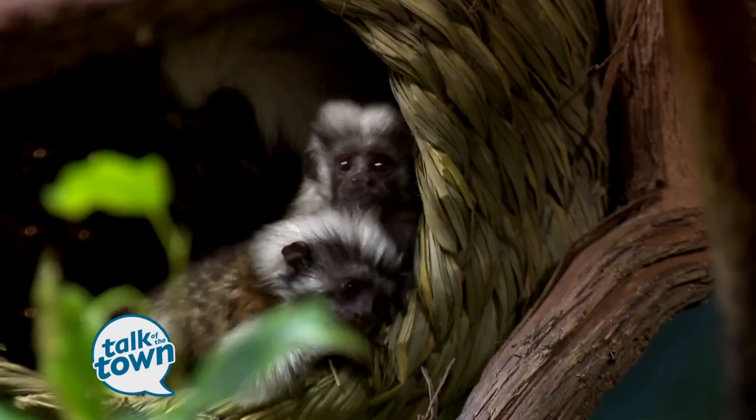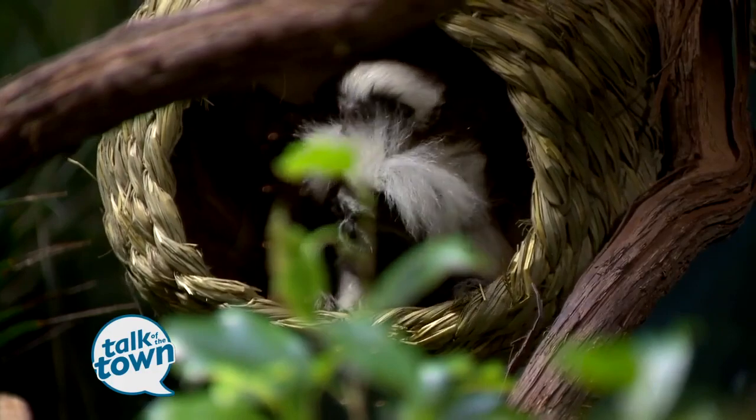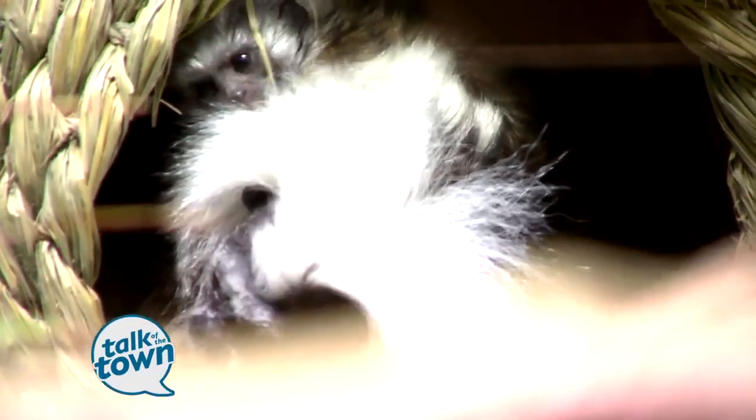Allison Metzger is the primate keeper and she oversees this area. I know you're excited about the new additions to the family of the cotton-top tamarins. So these guys had twins on May 23rd, so they're just over a month old now. Oh my goodness, they're just the cutest little things ever. And this is the first time the zoo has had this exhibition.